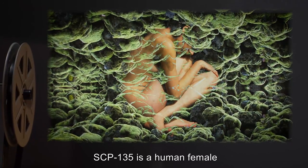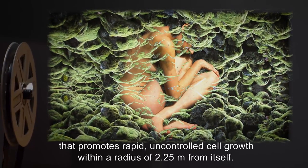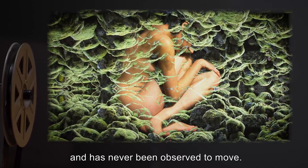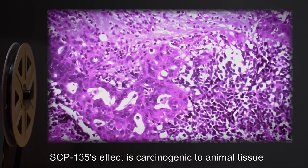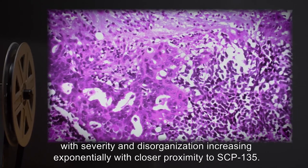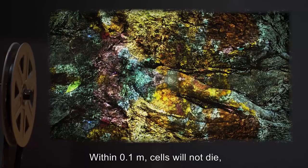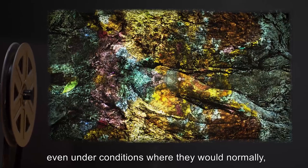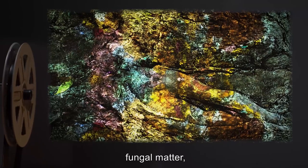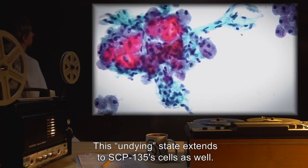Description: SCP-135 is a human female, age undisclosed, that promotes rapid, uncontrolled cell growth within a radius of 2.25 meters from itself. It remains rigidly in the fetal position and has never been observed to move. SCP-135's effect is carcinogenic to animal tissue and induces malignant neoplasia in plant and fungal tissues in 100% of recorded exposure cases, with severity increasing exponentially with closer proximity. Within 0.1 meters, cells will not die even under conditions where they normally would, causing SCP-135 to be steadily buried under a continually growing mass of plant matter, fungal matter, and microorganisms. This undying state extends to SCP-135's cells as well.